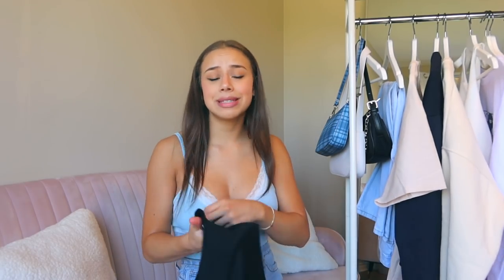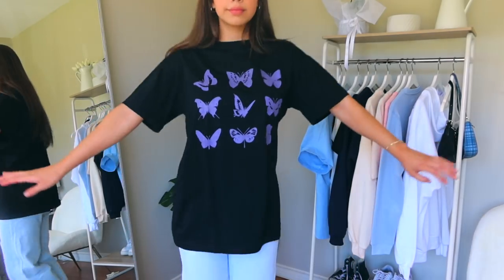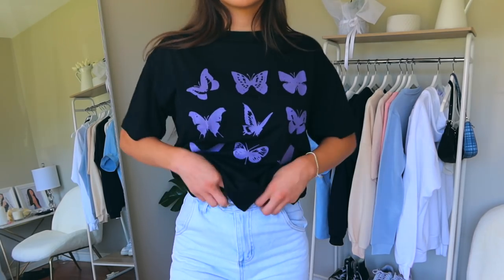The next graphic tee is pretty basic but I think it's cute — it just has some butterflies on it, all in purple. This is also an oversized t-shirt. It doesn't have the same distressing as the donair shirt but you can't go wrong with it. It's also black so it would literally match any bottoms you have, and I'll definitely be wearing this a lot throughout the year.